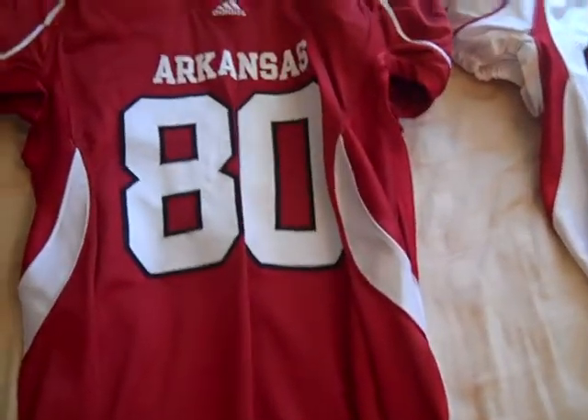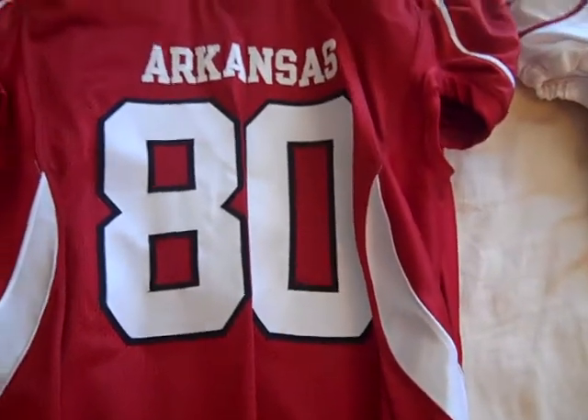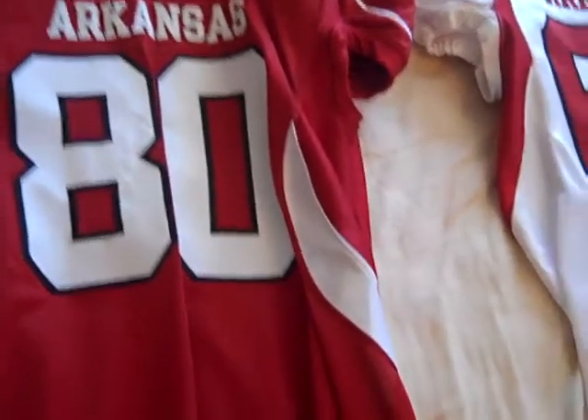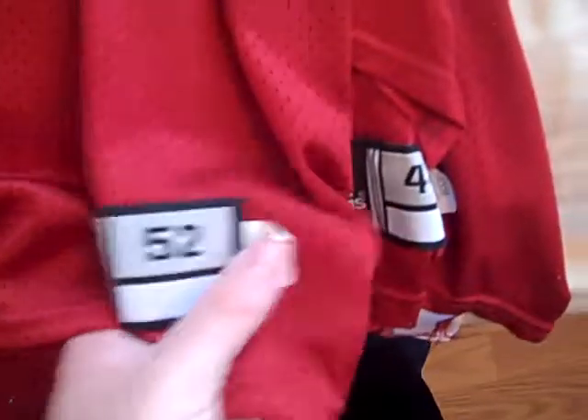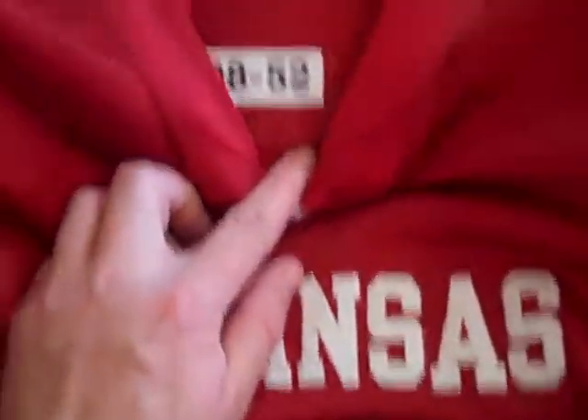These are the new Adidas jerseys they got for 2008, which they also used in 2009. Number 80 — he actually graduated in 2012 — is Chris Gregg. This jersey is actually quite big, size 52, the biggest jersey I own as far as size. You can kind of tell the 2008 tag and the sizing there. This jersey, I don't believe it's been used, though it does look like it's had a name kind of glued on there. As far as I can tell, this jersey has no use.